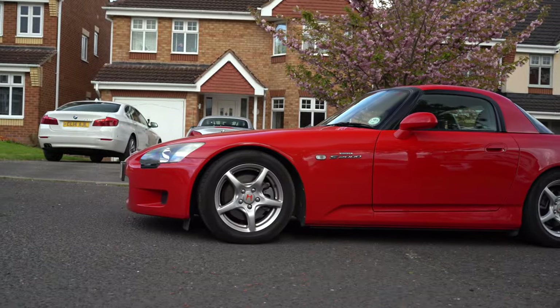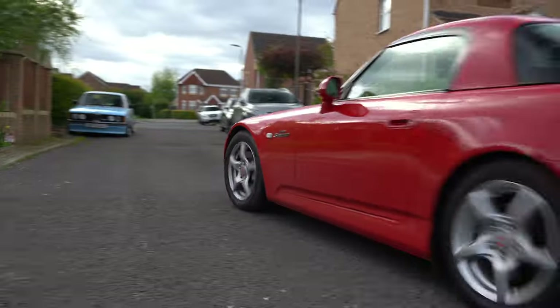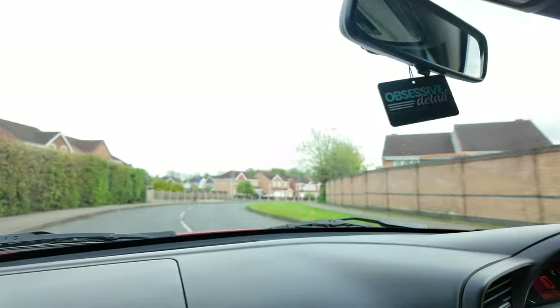Took me a couple of seconds to reverse there. Right, let's go. Let's see what she's about. We're using a DJI Osmo Pocket 3 — that's what it's called. We've not tried this before; we upgraded the camera equipment. Finally. Right, let's see what the Honda S2000 really is about then, because this is the first time I've driven one.